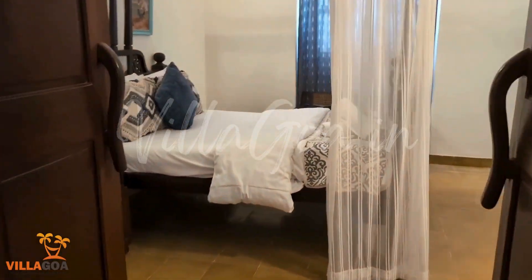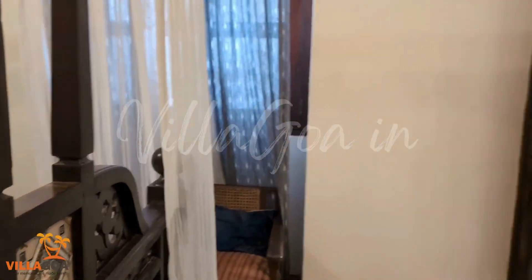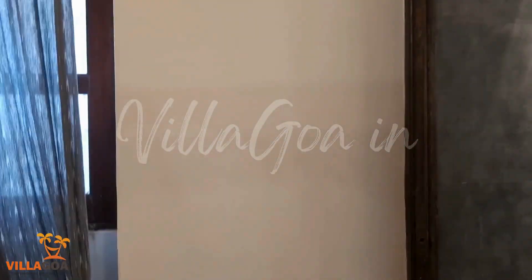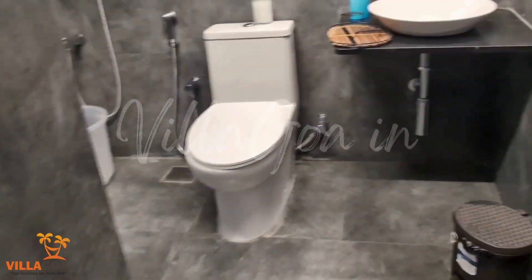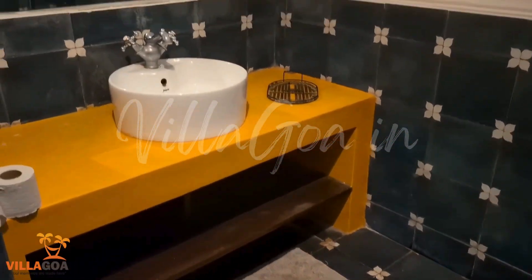We make our way to the first bedroom, which has a double bed, some seating arrangements, and is fully air conditioned. It has an ensuite bathroom that comes with basic toiletries and fresh towels. The ground floor also has a common powder room with basic toiletries and fresh towels.